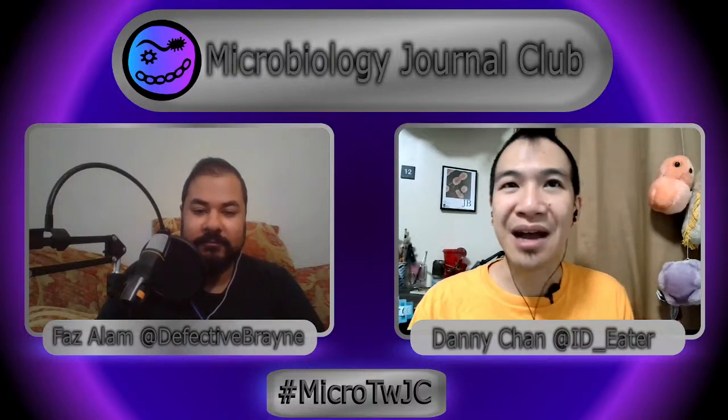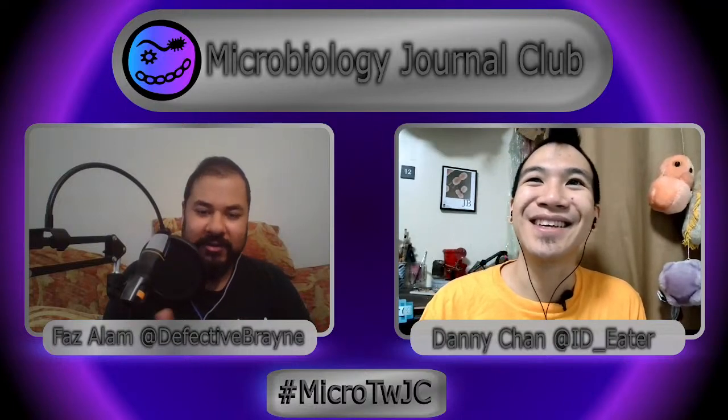You can follow along with the papers that we discuss on either week in our shared Zotero library linked in the doobly-doo below. Please use the comments or tweet at us using the hashtag microTWJC.